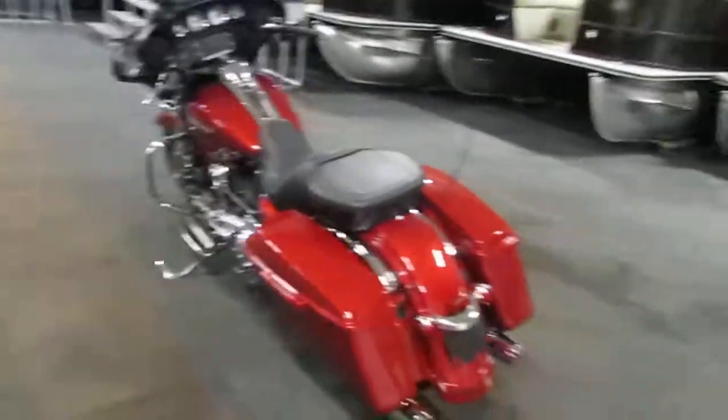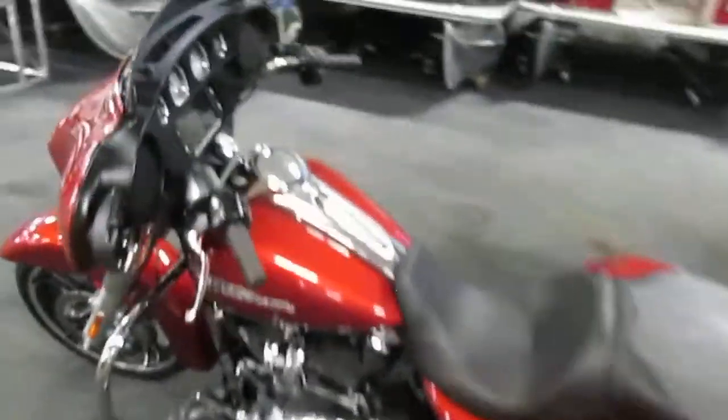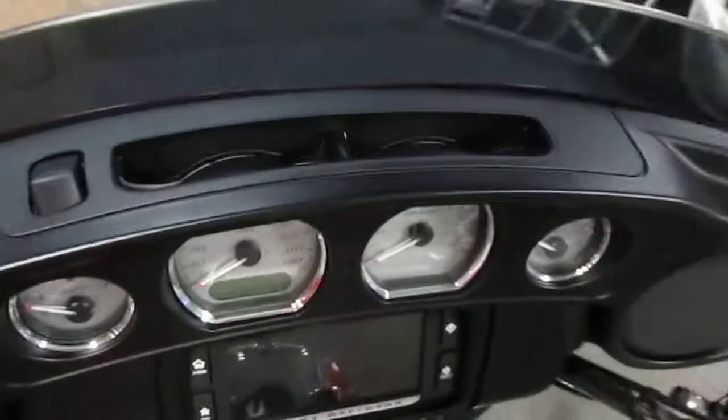This bike has a six-gallon fuel tank, and it has an adjustable air vent right here.